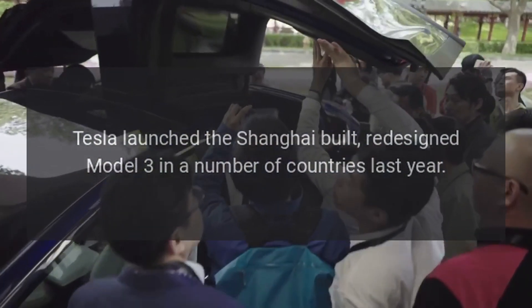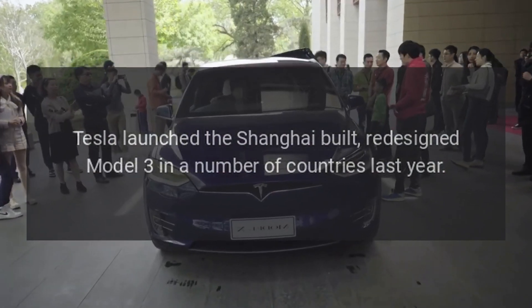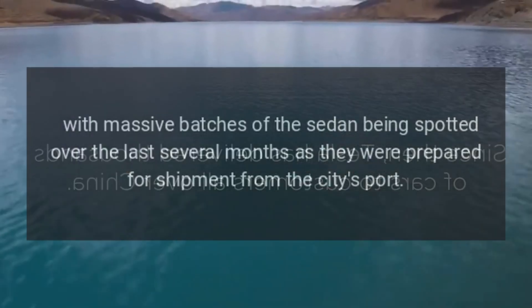Tesla launched the Shanghai-built redesigned Model 3 in a number of countries last year, with massive batches of the sedan being spotted over the last several months as they were prepared for shipment from the city's port.